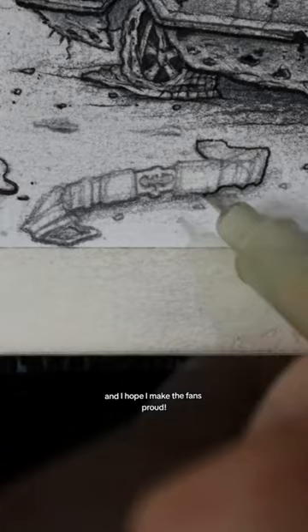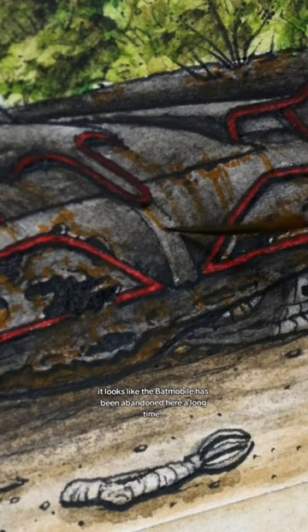Batman fans take their Batman stuff very seriously, so I'm going all in, and I hope I make the fans proud. There are over 250 different Batmobiles, so I decided to do the original Batmobile from the 1960s TV show. And for the background, I'm parking the Batmobile right in front of the original Batcave.